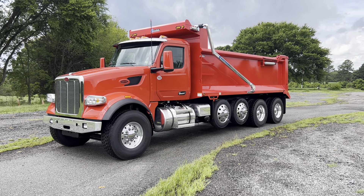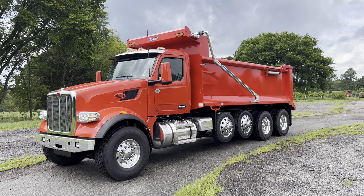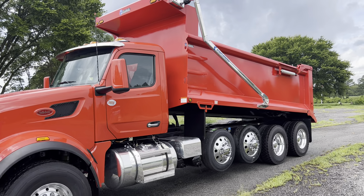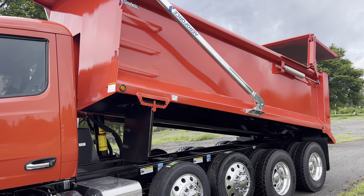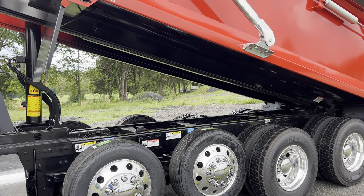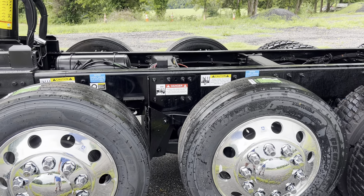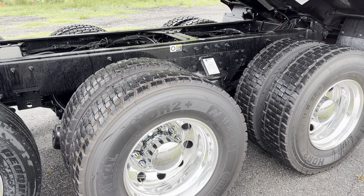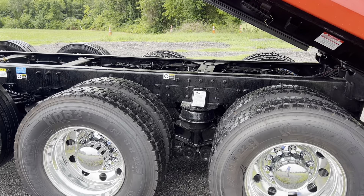2025 Peterbilt 567 quad axle, got an X15 565 Cummins with a R&S Gotwin body, AR500 which is 18 and a half foot, about 54 inch size. Truck's got 11,000 pound steerable lift axles on them, rear tires 11 mark 22.5, sitting on Charmer suspension.